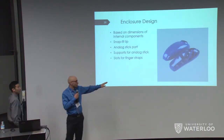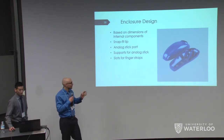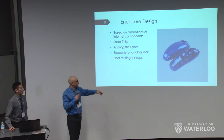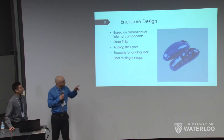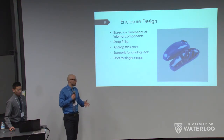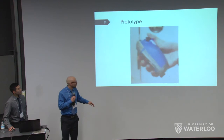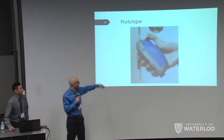Here's a cross-section of our final enclosure design. It includes a snap-fit lid so the two halves click together, an analog stick port with supports, and slots for finger straps so your hands can hold the controller securely. The prototype shows the analog stick and the two buttons positioned below.